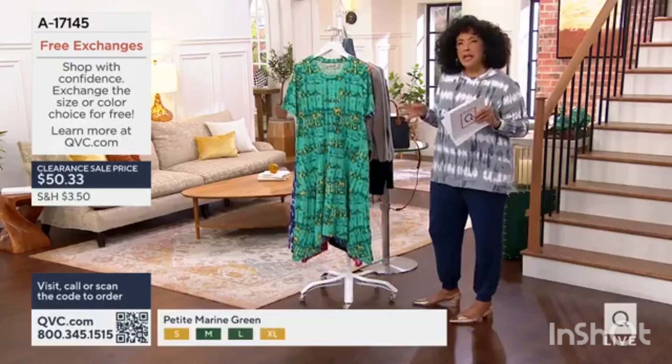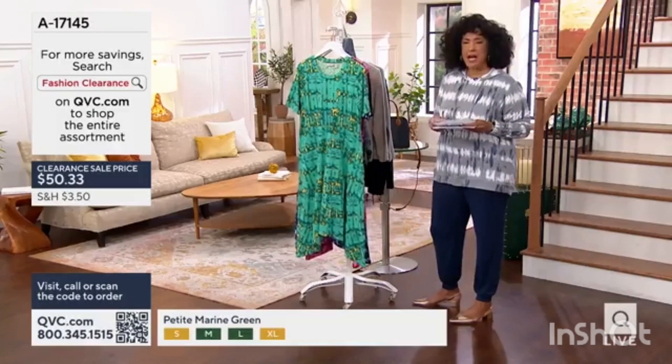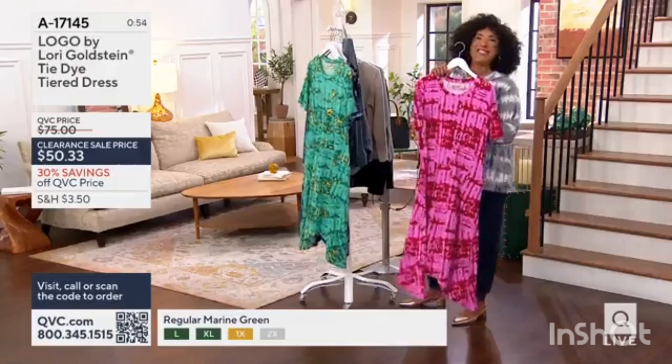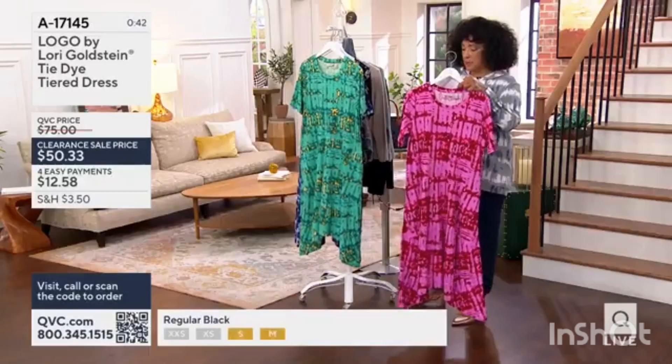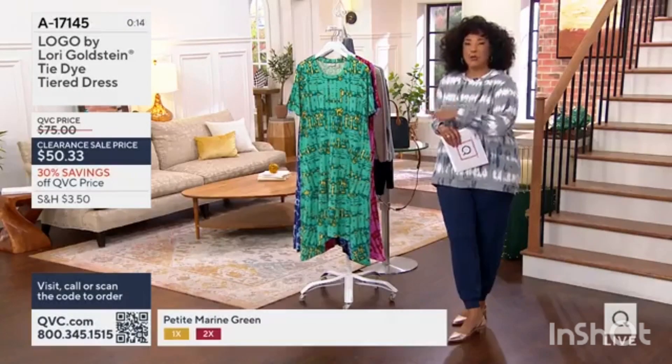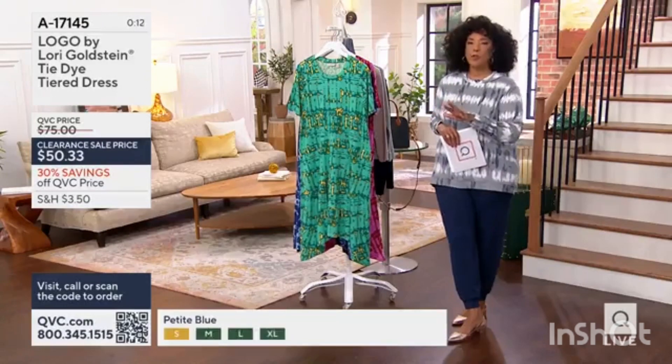It'll be midi length for most ladies of average height in the regular. It's worn with your favorite sneaker or sandal. 60% cotton. Do a nice dress from Logo — this is the perfect choice to do that.